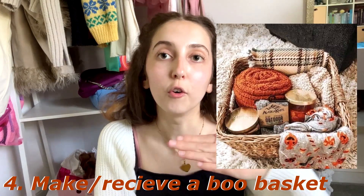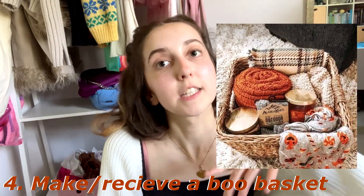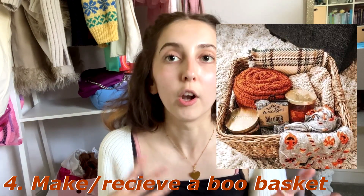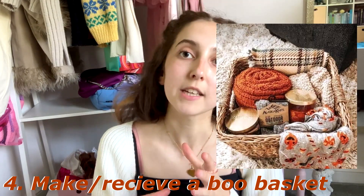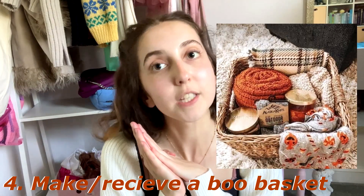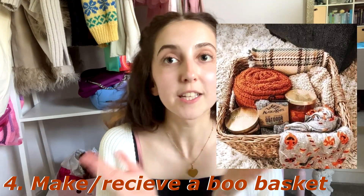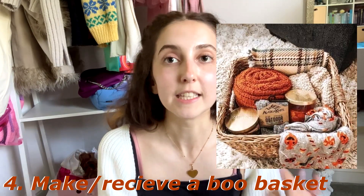At number four we have create a boo basket — either give or receive one. If you don't know what a boo basket is, it's gone a bit viral on TikTok: you buy someone a lot of autumn, fall, and Halloween gifts, put them in a basket, and it's called a boo basket. I intend to create one for my friend and I also hope to receive one from my boyfriend — it's just such a cute little present and a nice way to say 'I love you' in the spooky season.